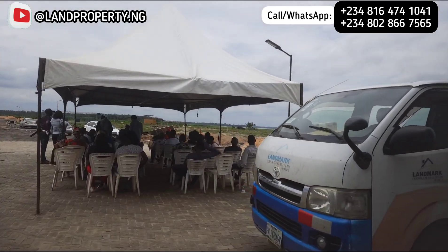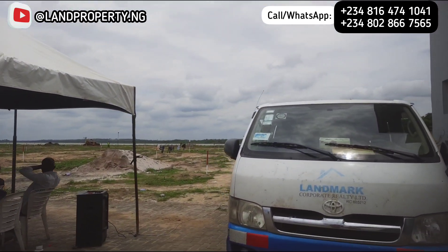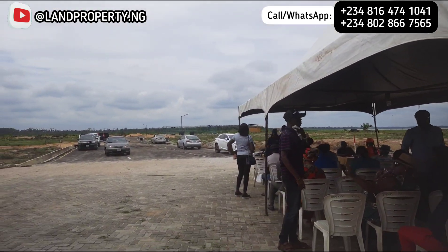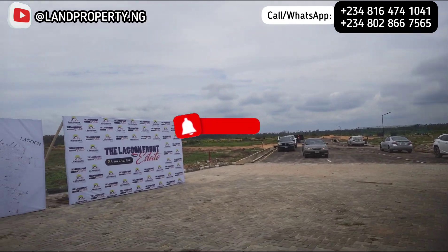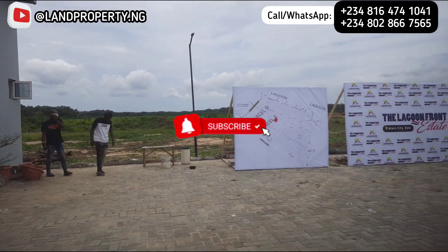I want to assist you — kindly call the number on the screen. My name is Dennis Isong and I want to be your realtor. Kindly subscribe to this channel and share this video — I know you'll be glad that you did. Bye for now.